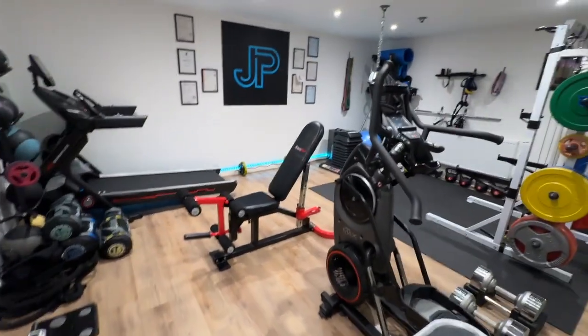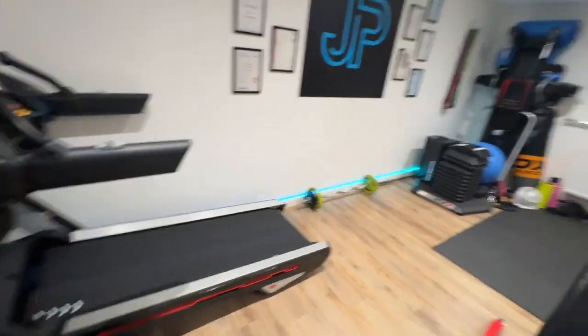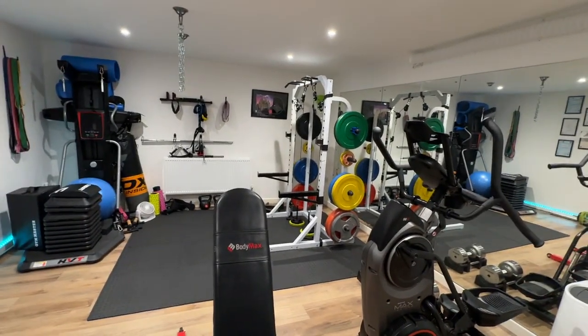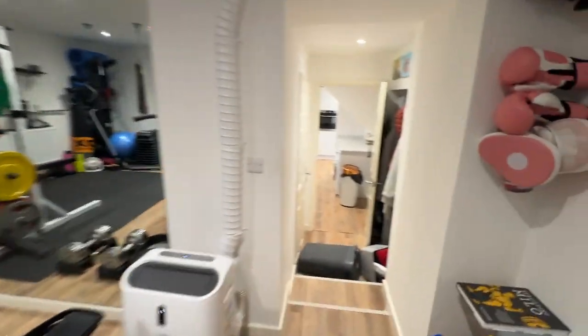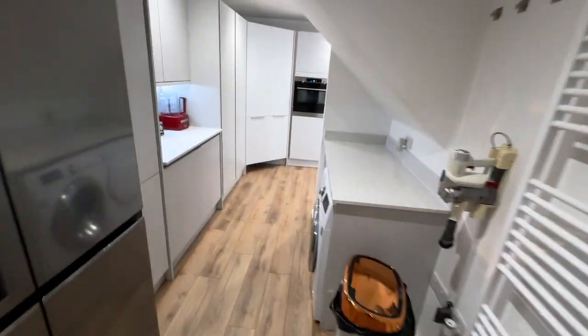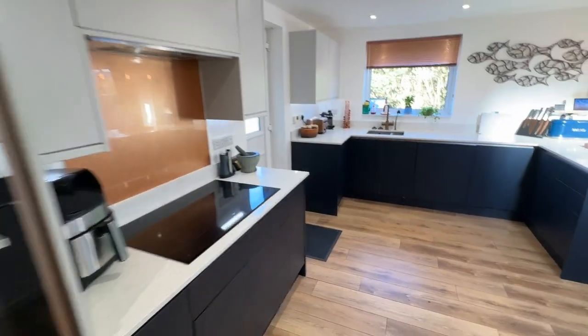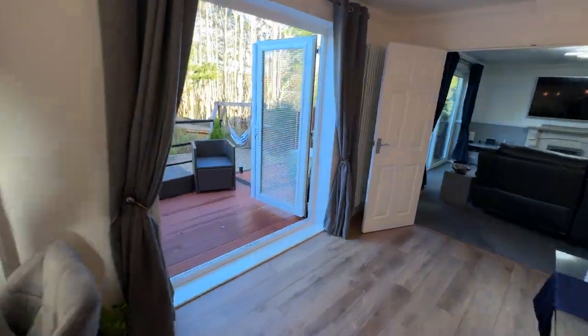And then we go through to the gym. This is obviously a multi-purpose room — you could do with it as you choose — but as you can see it's a fantastic space at the moment. From here we will go into the garden, which is accessed via the side of the house externally, through a door from the kitchen, or alternatively the French doors here.